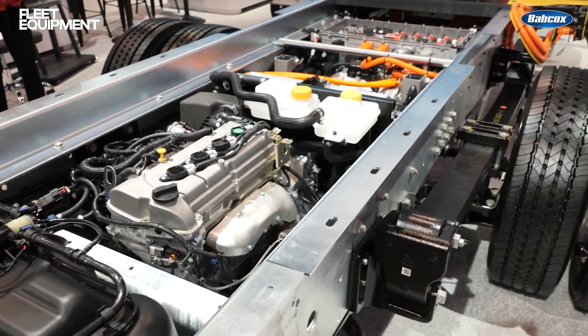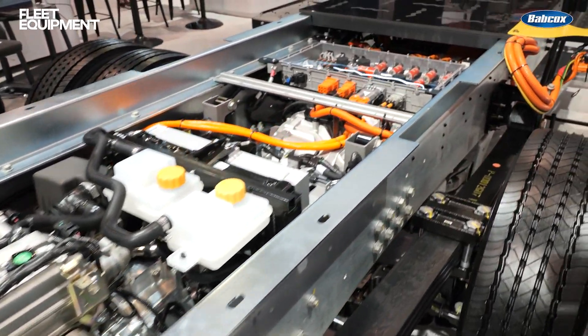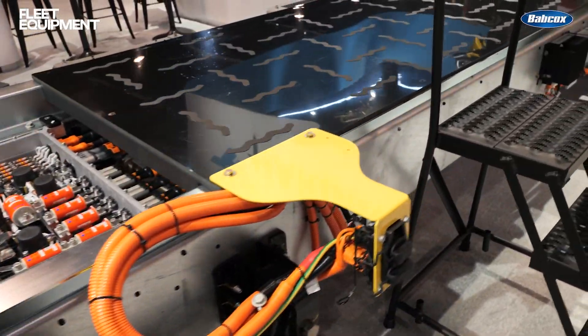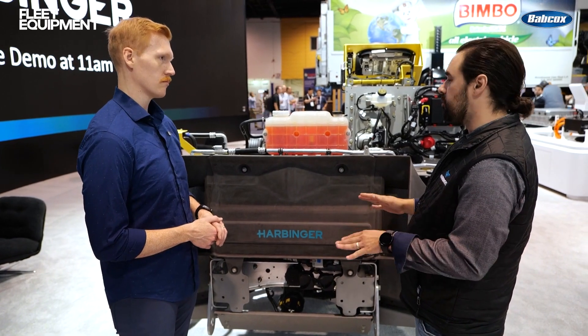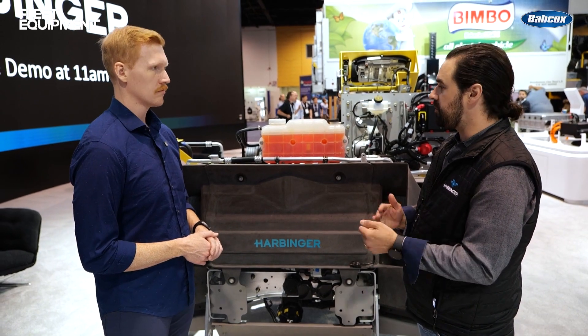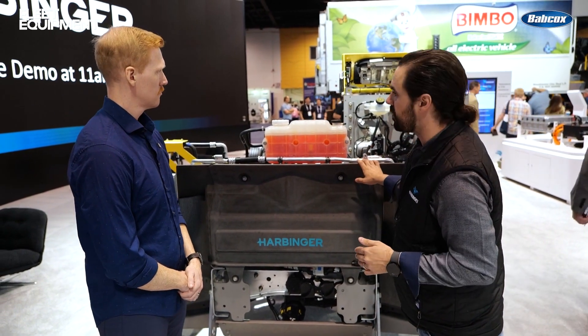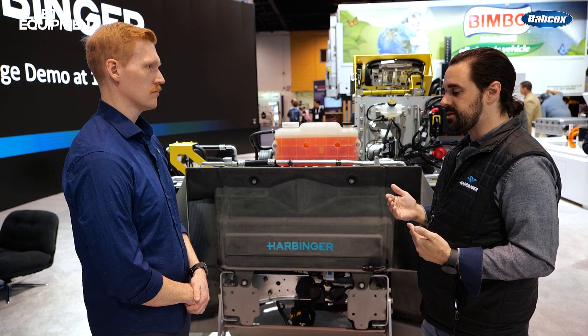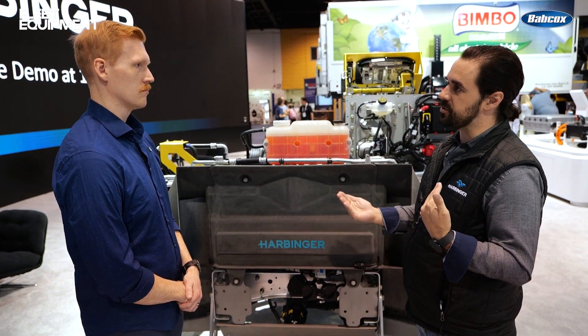The platform provides fleets with flexibility in operation — it can run purely electric or in tandem with the generator for extended trips. You can say just operate as an EV, which gives about 125 miles of all-electric range. Or you can say give me maximum range, and then it's going to run with the generator from the start.